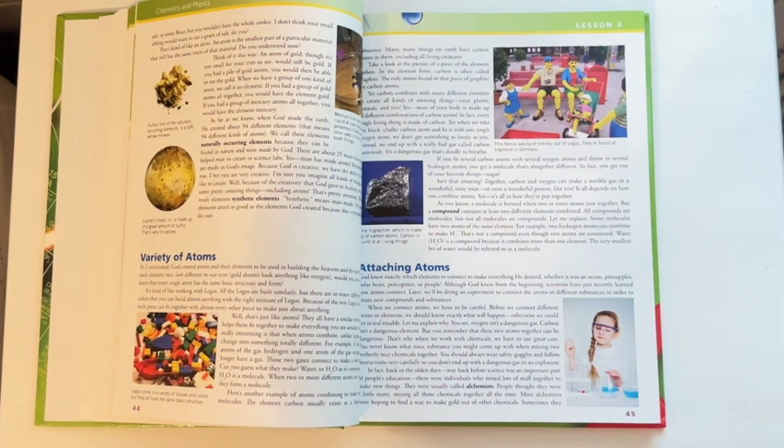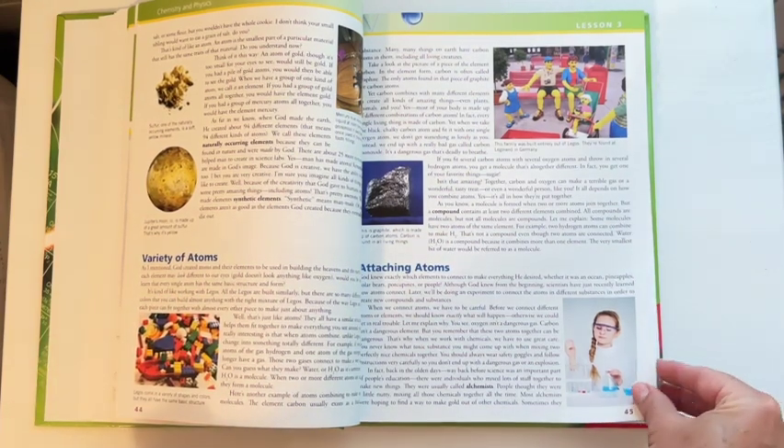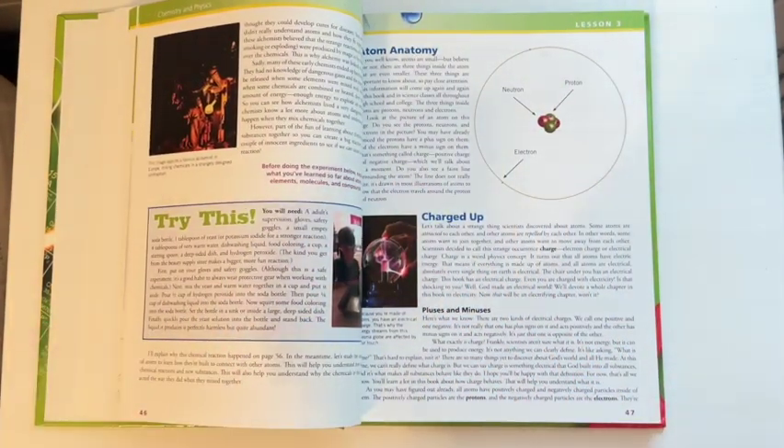After they've done their narration back to me, we will either continue reading if I feel like we have the attention span for more, or we will pause to do our notebook, or if we run into one of the experiments we will first do the experiment and then move on to our notebooks.